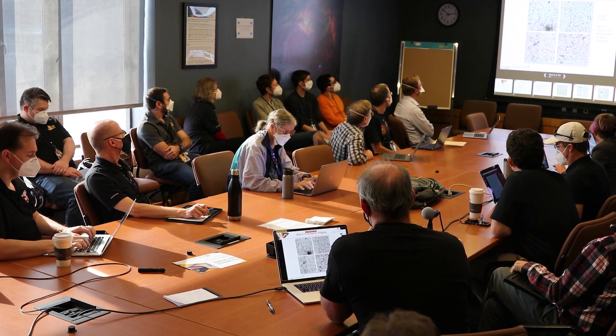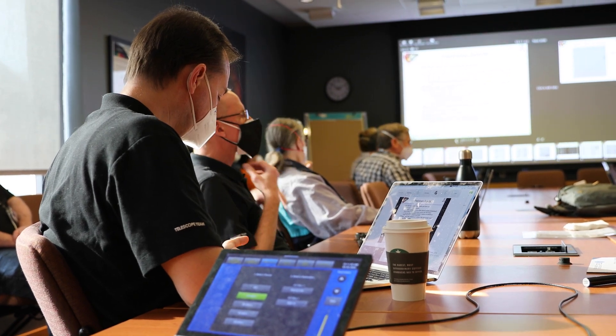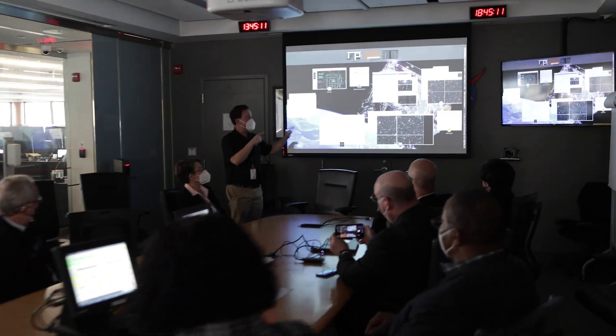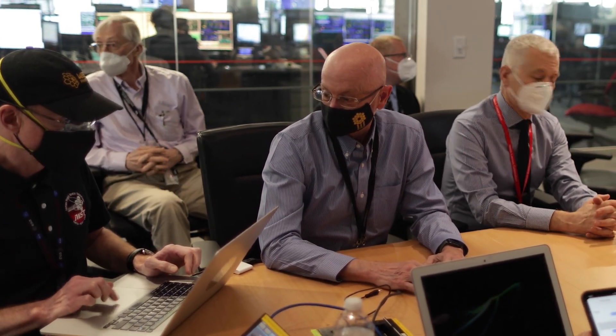For a team of scientists to get time to observe with Webb, the first thing they need to do is write a proposal. That proposal describes what targets they want to observe and which instruments and modes they want to use on JWST. It gets submitted to the Institute, which convenes a panel of outside experts who rank proposals in specific areas, and the top-ranked proposals are awarded observing time.